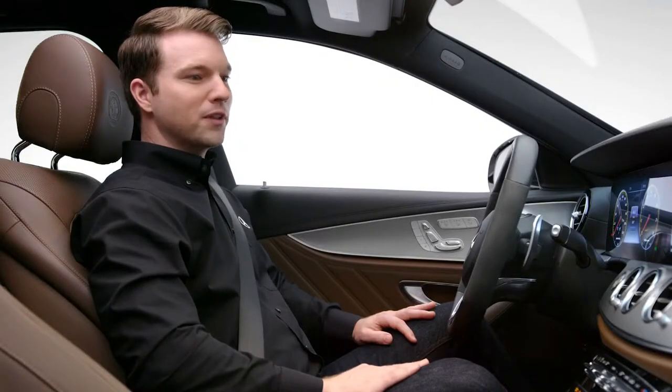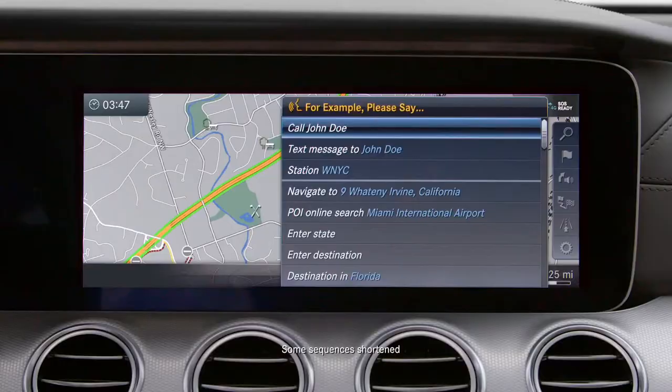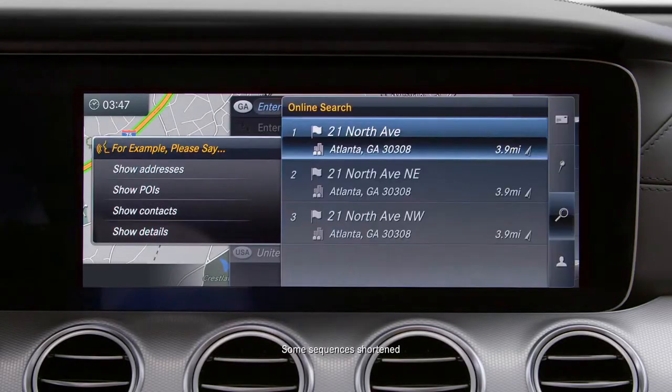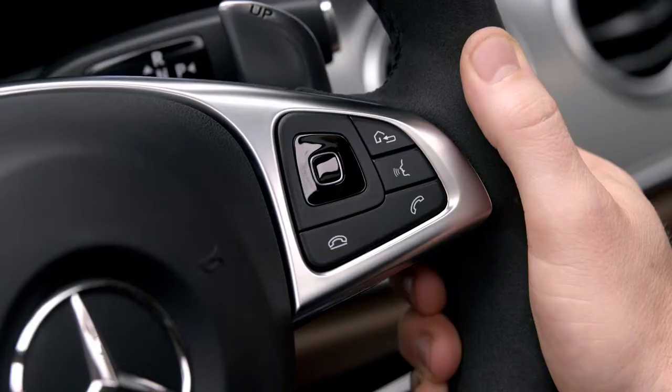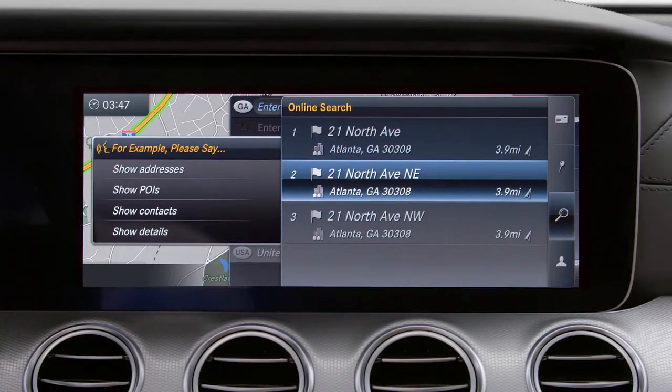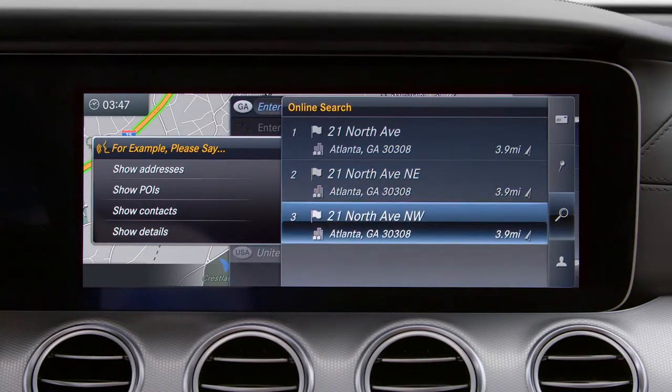Navigate to 21 North Avenue, Atlanta, Georgia. You can use voice control and the central controller or touch control buttons together, which is useful if the on-screen prompts are displaying options.